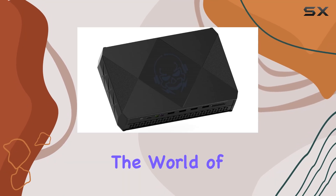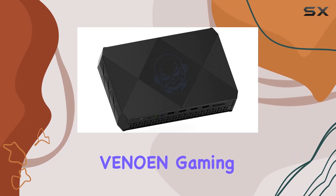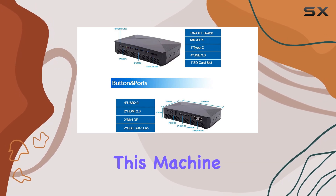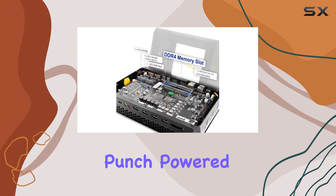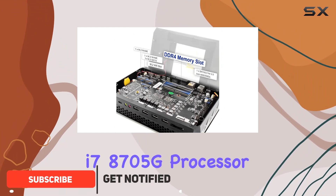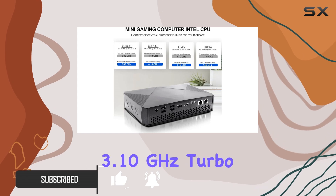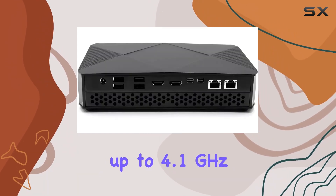Today, we're diving into the world of compact gaming PCs with the Venoen Gaming Mini PC. Don't let its small size fool you — this machine packs a serious punch. Powered by a quad-core i7-8700 5G processor with a base frequency of 3.10 GHz, turbo up to 4.1 GHz.